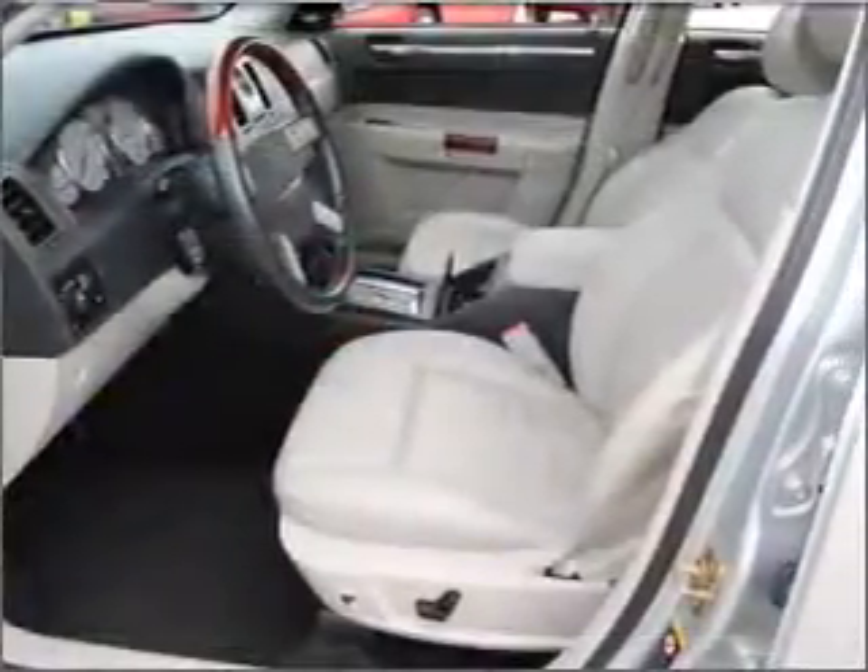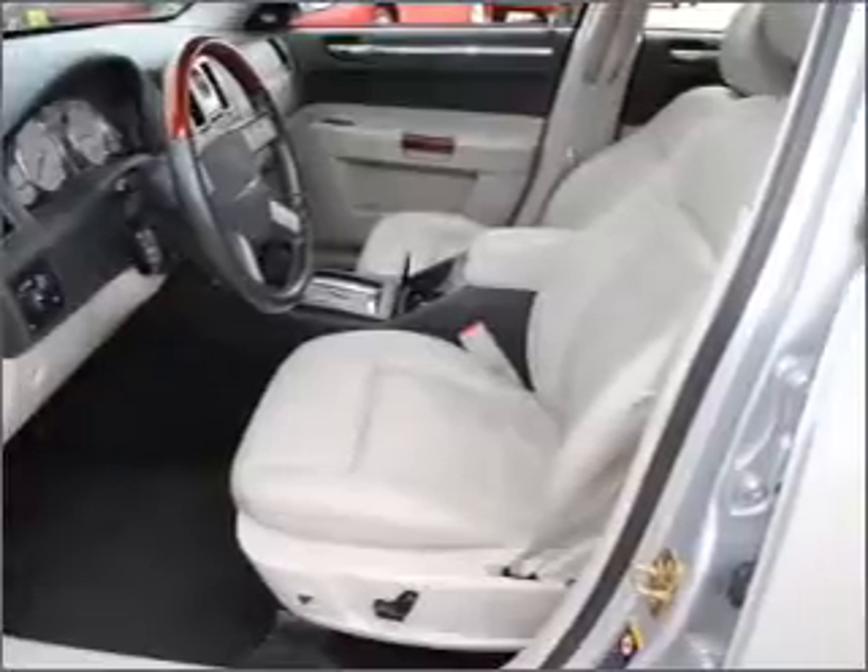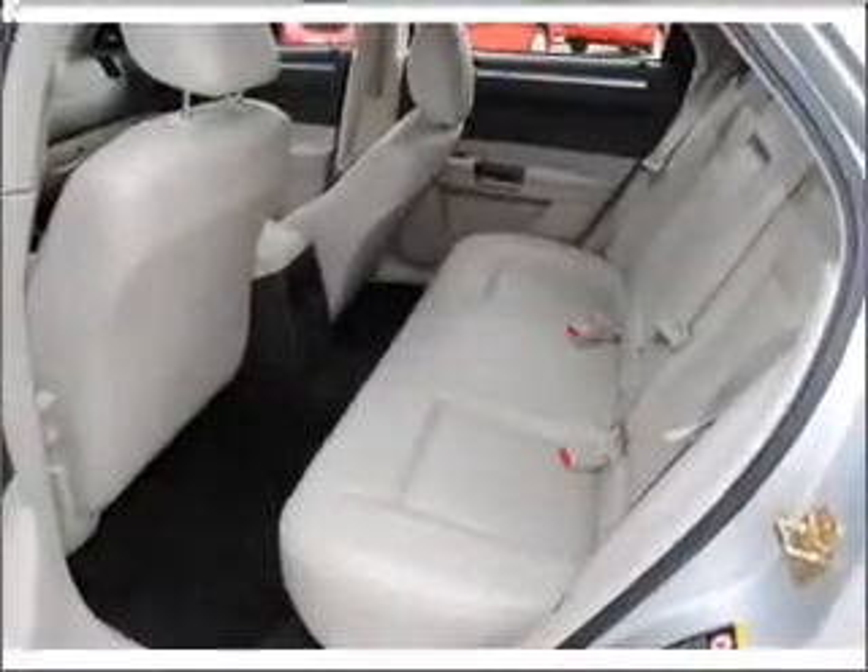The anti-lock braking system will keep you safe on the road. Heated seats are a desirable comfort feature. The sunroof lets fresh air in.